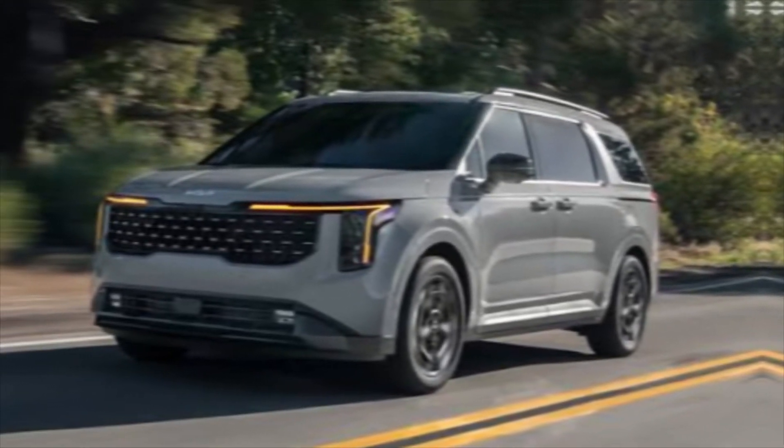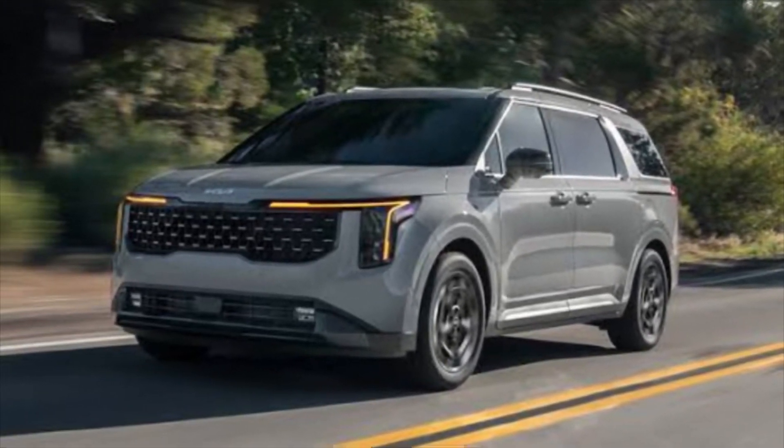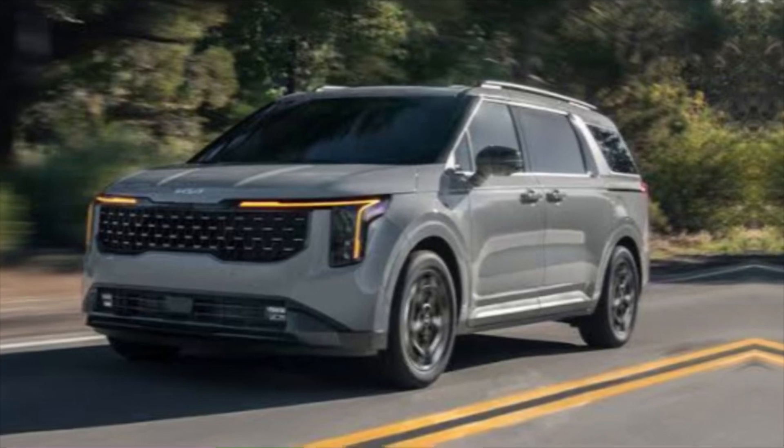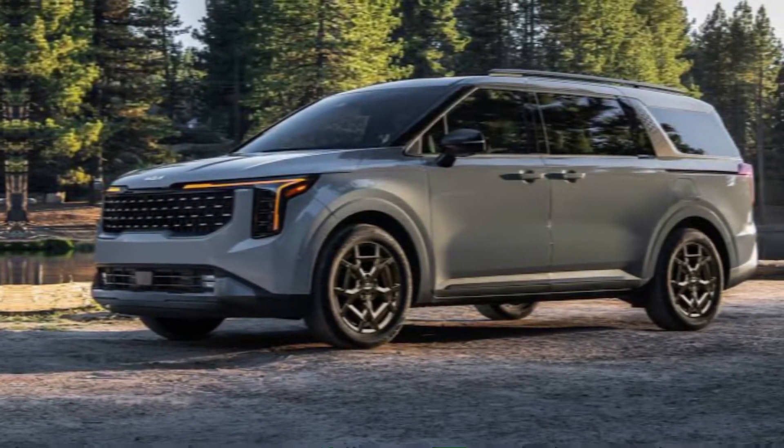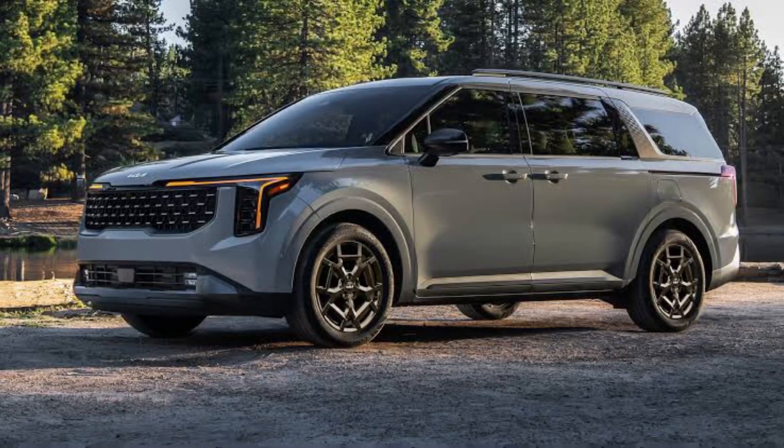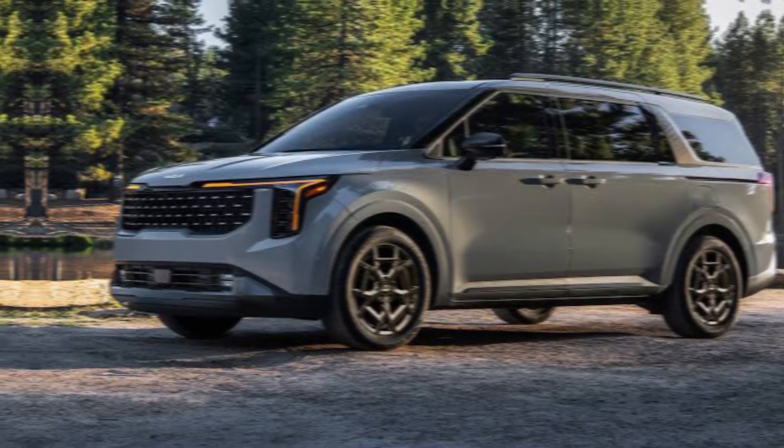Hey everyone, welcome back to my channel. Today we're taking a closer look at the all-new 2025 Kia Carnival. This minivan is packed with innovation, comfort, and style, making it a perfect choice for families on the go.